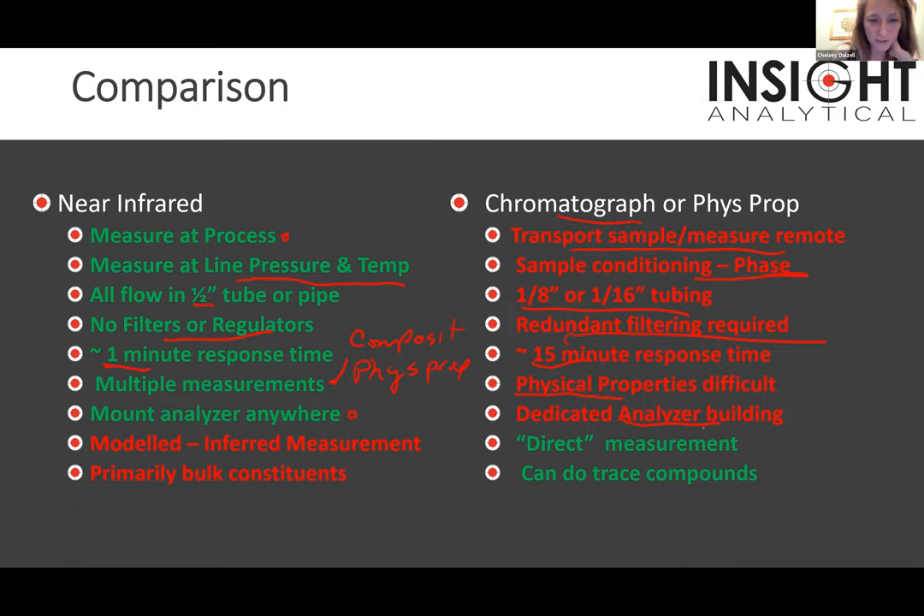Chris also requested references from upstream operators using this in Canada for plant processing and crude/condensate blending — Scotty will take care of that and get it to you afterwards. Regarding physical properties analyzers like vapor pressure analyzers or chromatographs, they are a more direct measurement — not relying on modeling. They can also do very trace compounds, whereas we do more bulk constituents. But the big difference for a lot of our clients comes down to maintenance — we have one client who spends $50,000 a year just on parts to keep their chromatograph and vapor pressure analyzer on condensate running, plus maintenance labor on top of that.